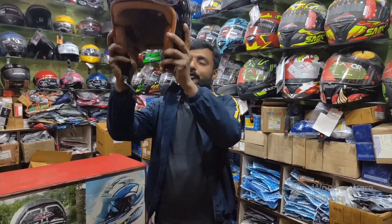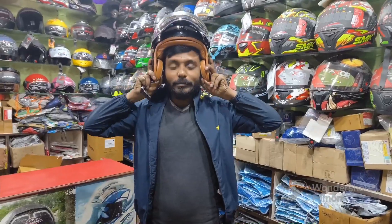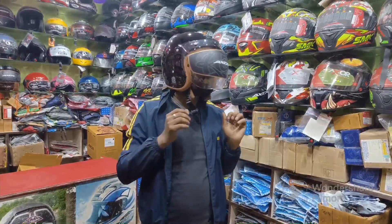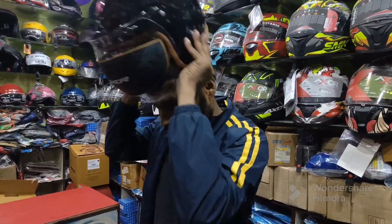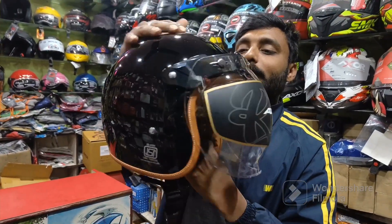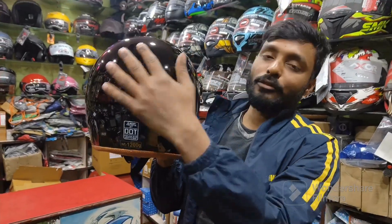It is very comfortable. It has a very comfortable helmet. It has a cost and it will also be very low. This is black and glossy. There is also matte available. I have to get matte stock and glossy stock.